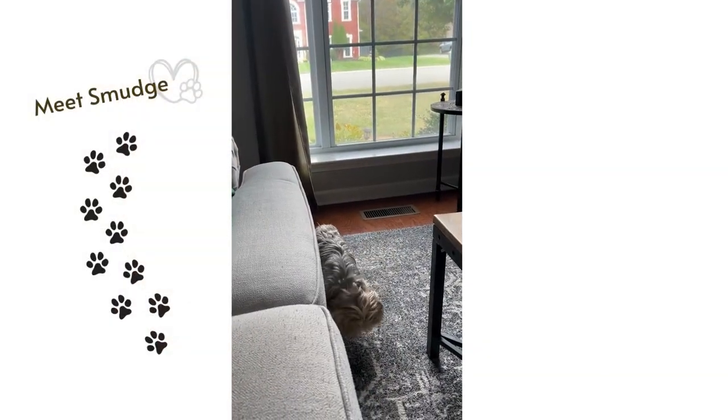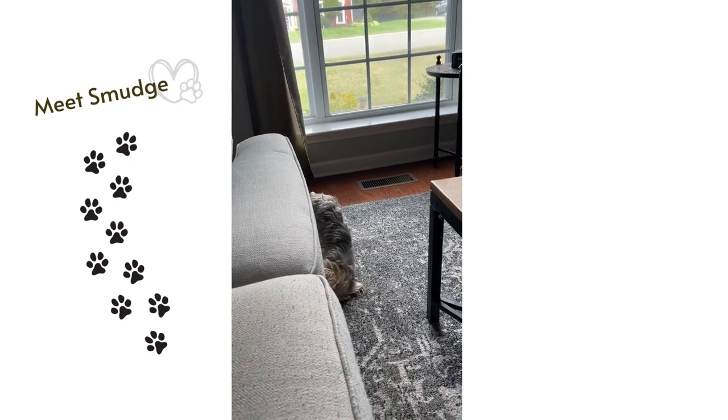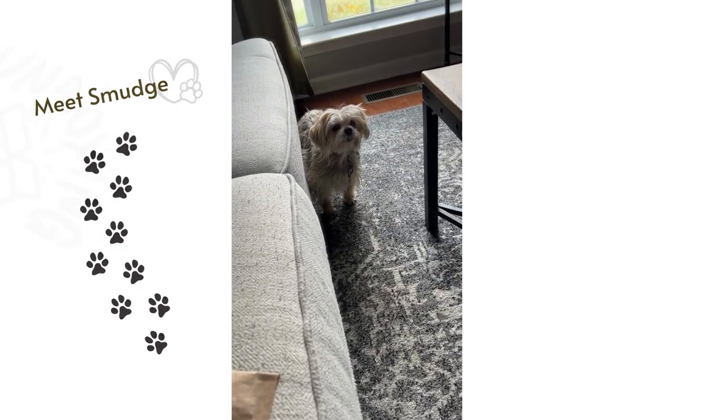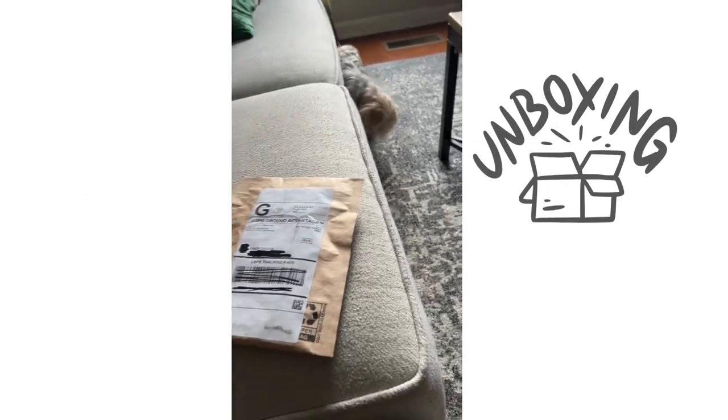I was also excited to show you my newest painting — I'm going to do a full video reveal of that. I literally just got done with it yesterday, so just wanted to share that with you. That will soon be coming in the store. Okay, let's unbox this cell phone case together. Oh, there's Smudge. Say hi, Smudge.